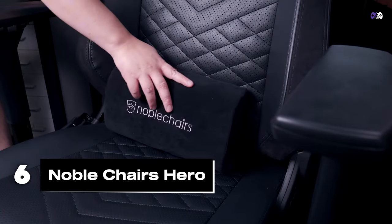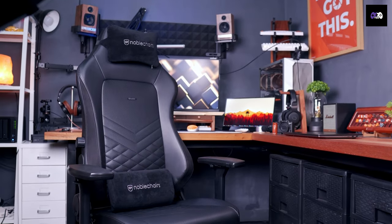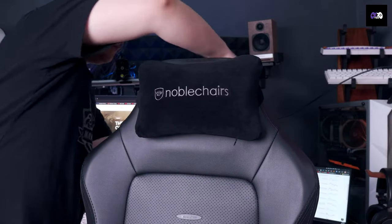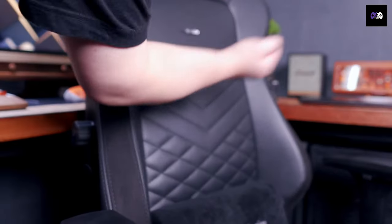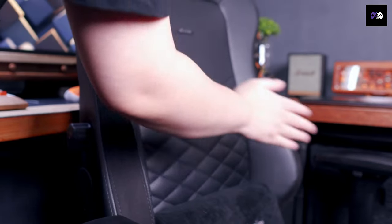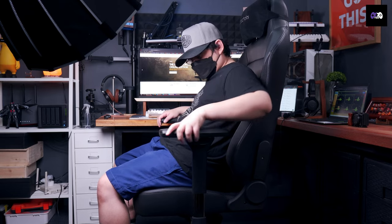Number 6: Luxury meets functionality with the Noble Chairs Hero. Its built-in lumbar support and memory foam headrest provide outstanding comfort. You can choose from synthetic leather, real leather, or fabric options with prices starting at $420. It supports up to 330 pounds, and with 4D armrests and cold foam seating, this chair will have you feeling like a pro gamer.